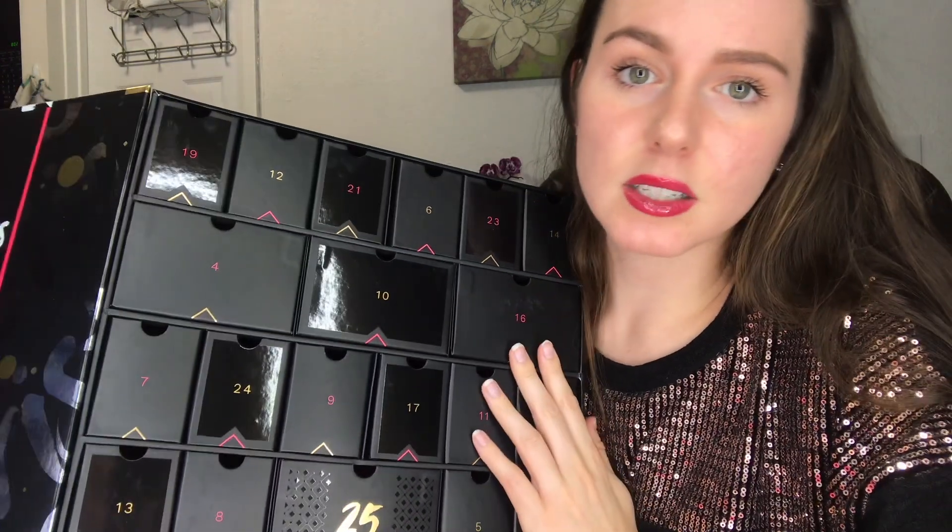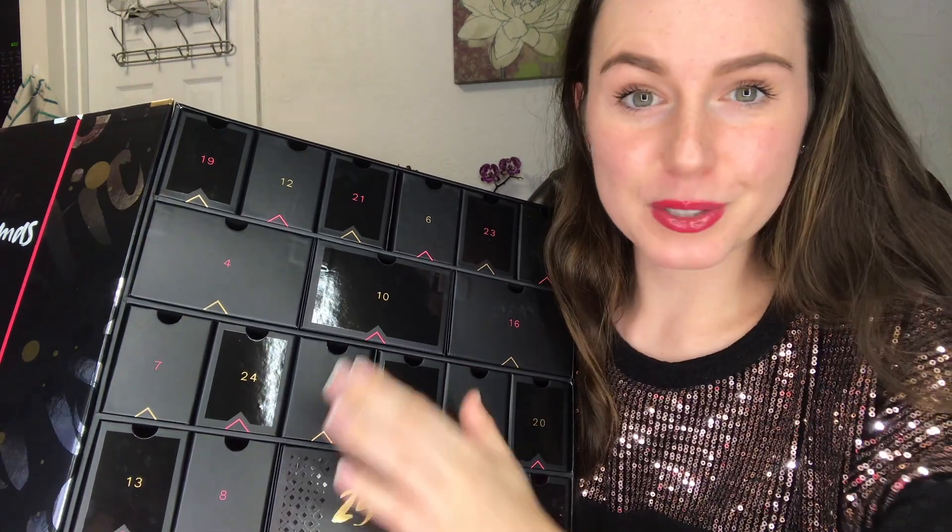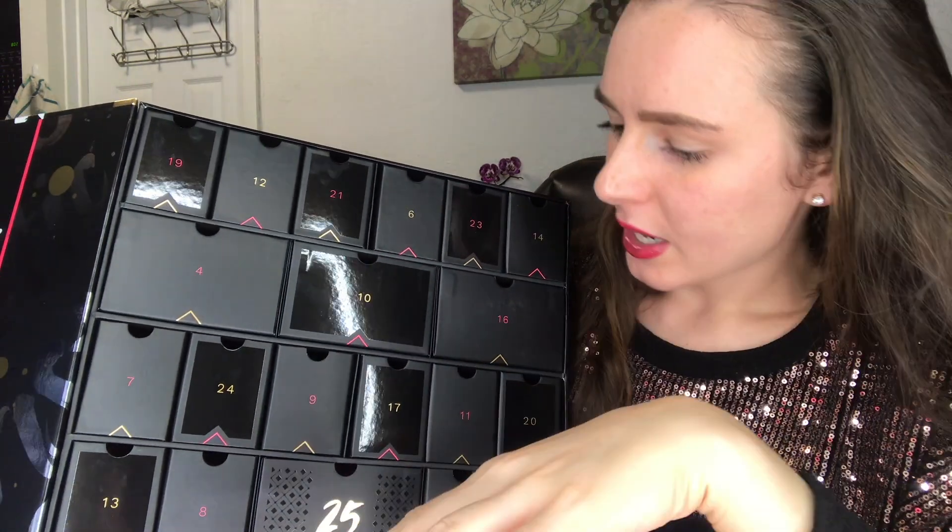I'm putting these all back in their slots because I'm doing this as an unboxing with you guys, but I am going to open them again starting in December and use it as an actual advent calendar.